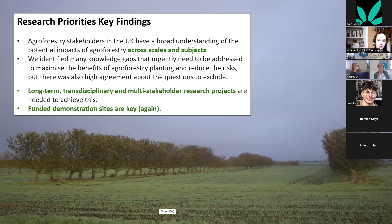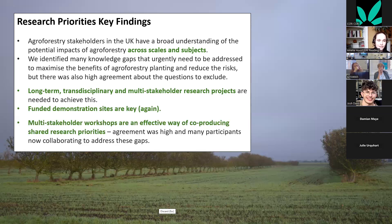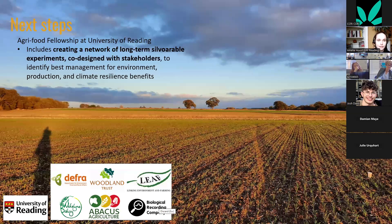Long-term, transdisciplinary, multi-stakeholder research projects are needed to achieve this. The multi-stakeholder workshop was a very effective way of co-producing shared research priorities — it's also led to many further collaborations and some people are now addressing some of these knowledge gaps.